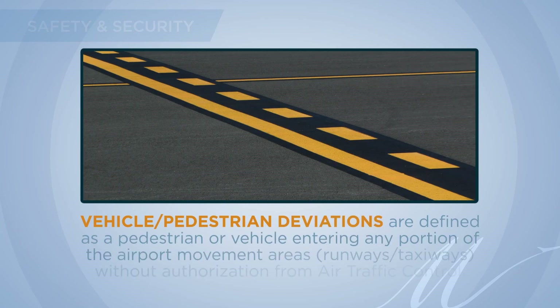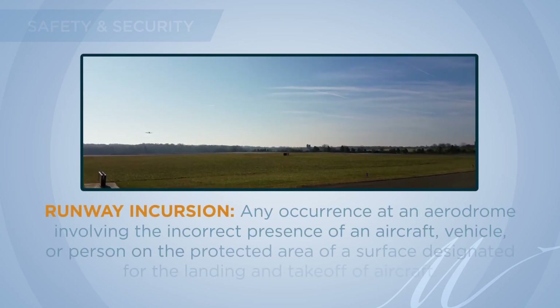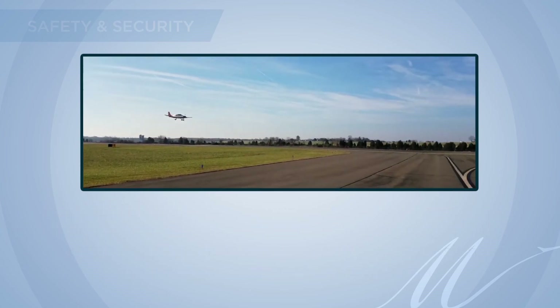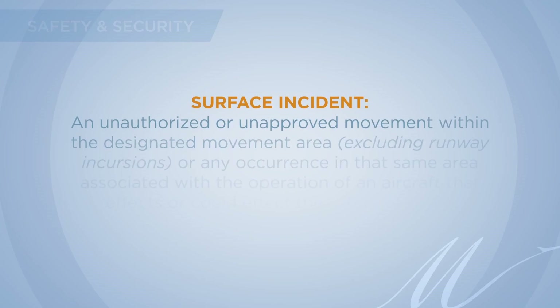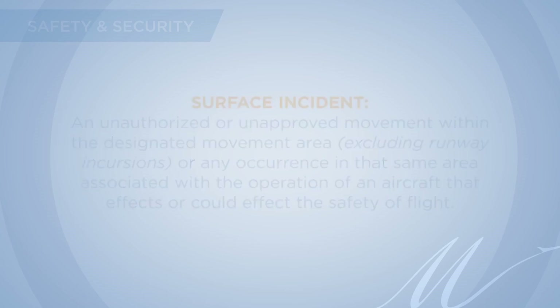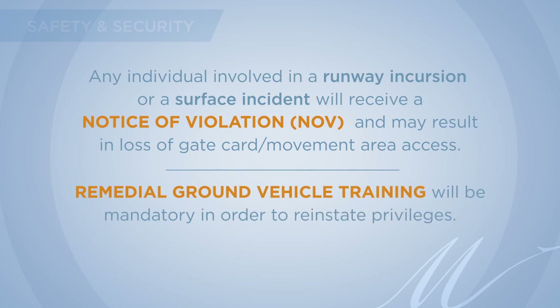Vehicle pedestrian deviations are defined as a pedestrian or vehicle entering any portion of the airport movement areas without authorization from air traffic control. They are divided into two categories: runway incursions and surface incidents. Runway incursions are defined as any occurrence at an aerodrome involving the incorrect presence of an aircraft, vehicle, or person on the protected area of a surface designated for the landing and takeoff of aircraft. Surface incidents are defined as unauthorized or unapproved movement within the designated movement areas, excluding runway incursions, or any occurrence associated with the operation of an aircraft that affects or could affect the safety of flight. Any individual involved will receive a notice of violation and may lose gate card and movement area access; remedial ground vehicle training will be mandatory to reinstate privileges.